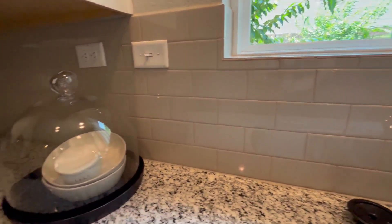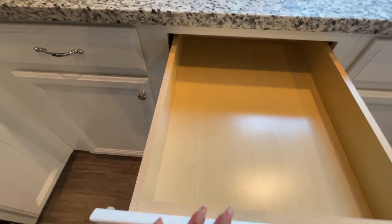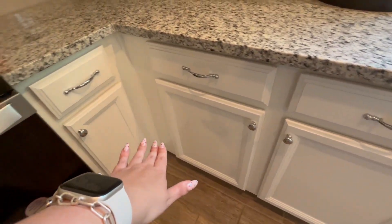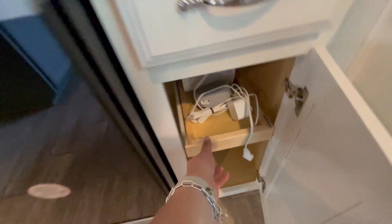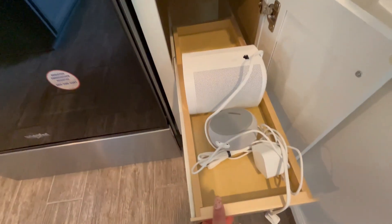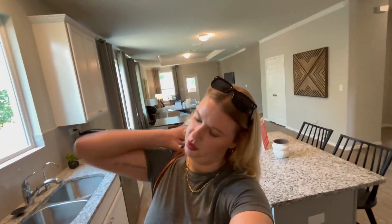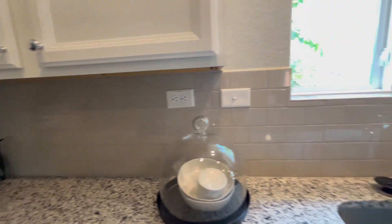There's a nice neutral backsplash and good counter space. We have drawer space and more cabinets down below. There's a pullout tray in this cabinet near the stove — you can put your cooking oils and spices in there for super easy access. There's also additional storage and tons of outlets on the countertops so you can plug in anything you might need.